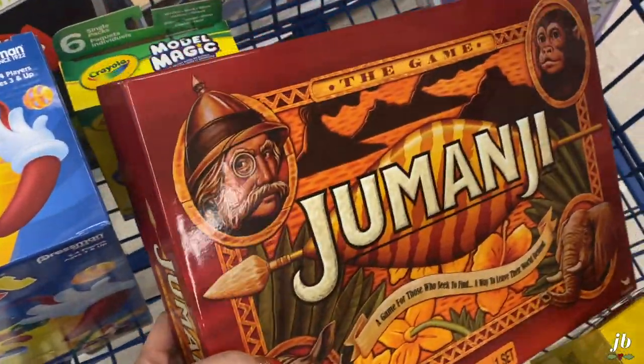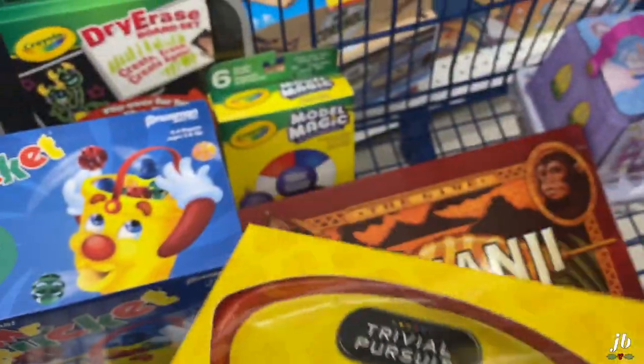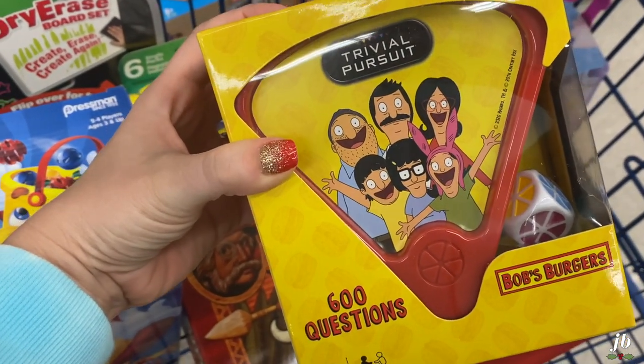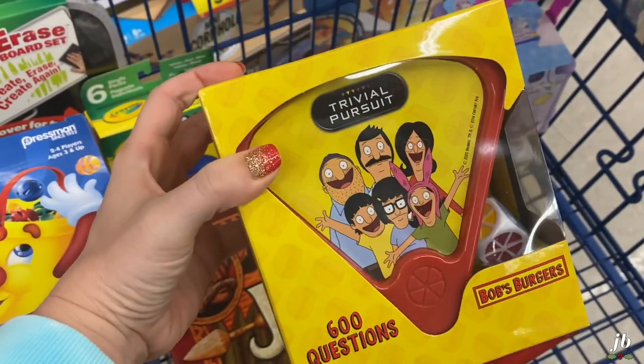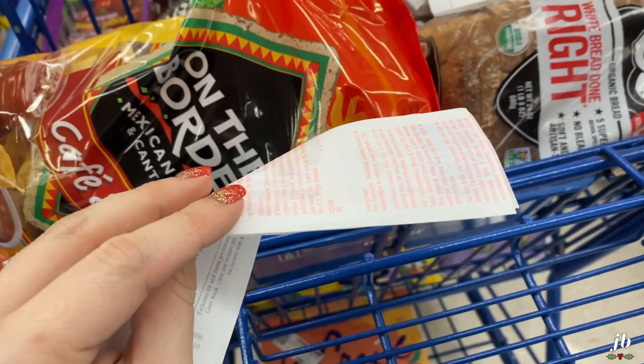I'm doing some Christmas shopping. I think I've got some white elephant gift ideas. Look at this game I just found — I did not know this existed — an all Bob's Burgers game! I was thinking about giving it to Tyler for Christmas, however if I'm vlogging about it he'll see it. I think we might just pull it out and play it tonight because I am so excited. We've got some coupons!